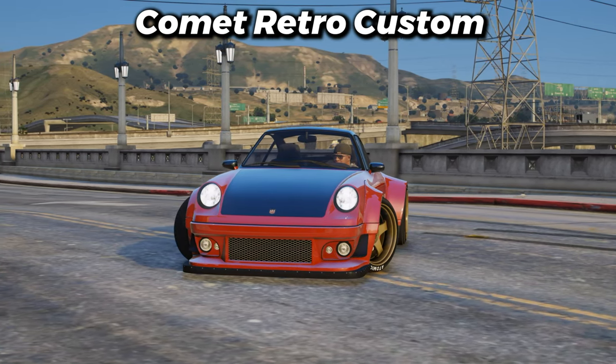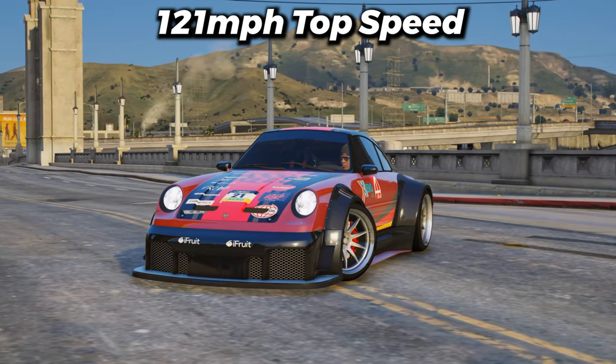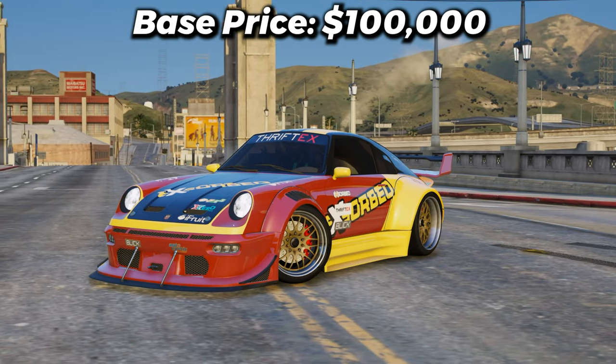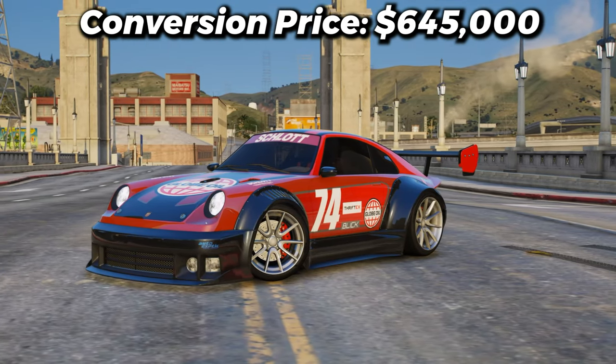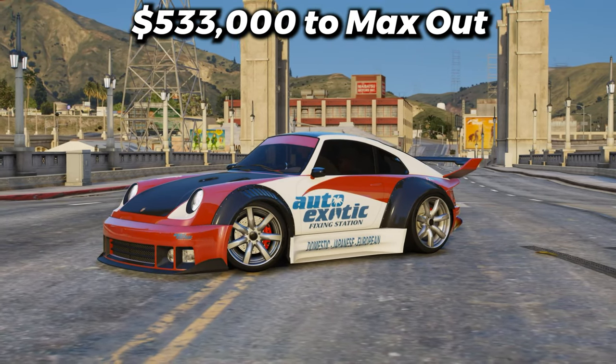Next, we have the stunning Comet Retro Custom with a top speed of 121 miles per hour. It'll only cost you $100,000 to buy the normal Comet and convert it to the retro version for $645,000. And if you want to max the car out, it'll cost you $533,000.